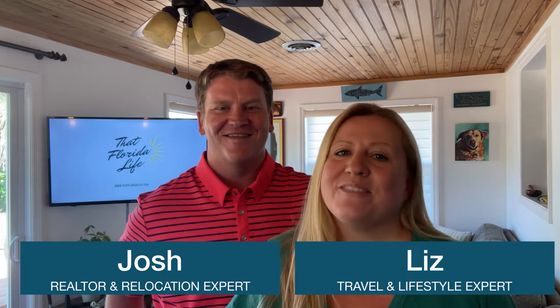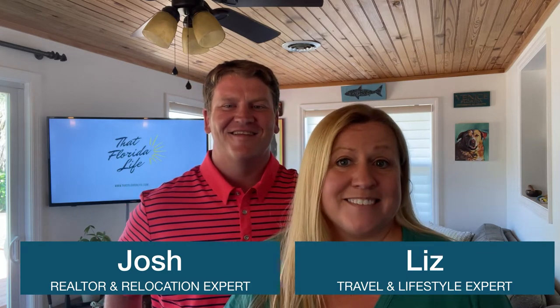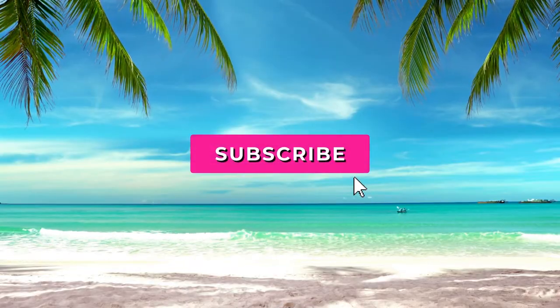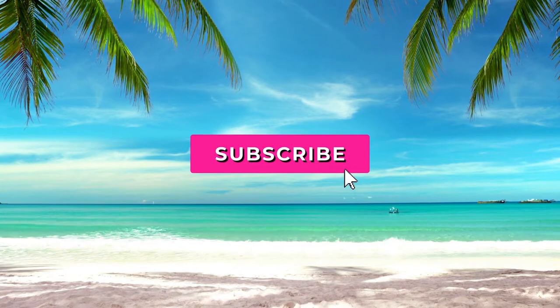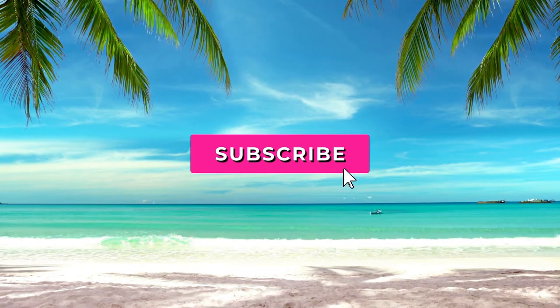We're Josh and Liz, helping you live that Florida lifestyle you've been dreaming about — whether you live in Florida, are planning a vacation, or thinking of moving here one day. So if you haven't already, be sure to hit that subscribe button so you don't miss out on any of our Florida videos.